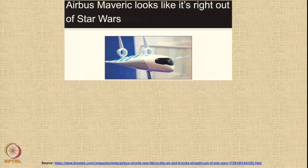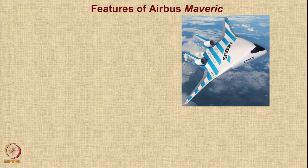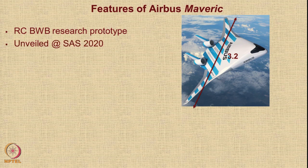This is a concept that looks right out of Star Wars. Here is a news report that appeared recently in the Live Mint newspaper — you can pause the video and read it. Essentially, the current Airbus MAVERIC is a remotely controlled blended wing body research prototype. It is just a prototype with a 3.2-meter wingspan, and it was unveiled at the Singapore Air Show in 2020.